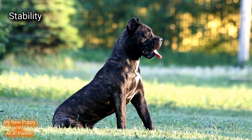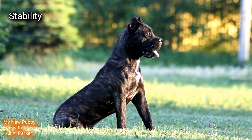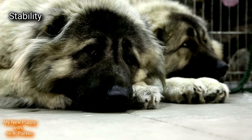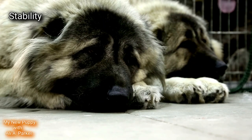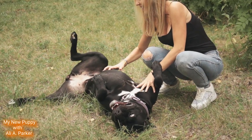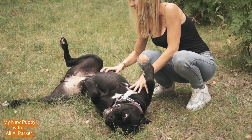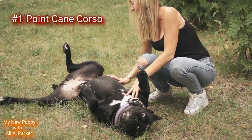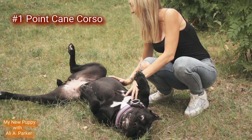Stability and listens to the owner. Both of these breeds are pretty stable, but the Cane Corso will probably listen better. This round goes to the Cane Corso.